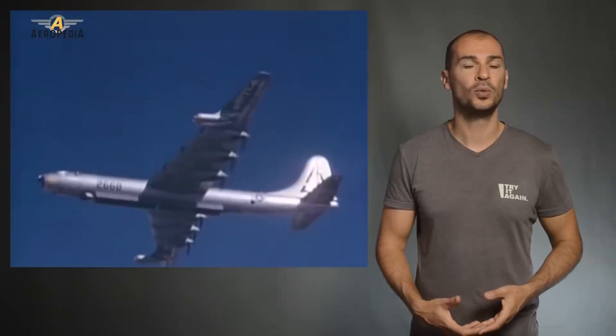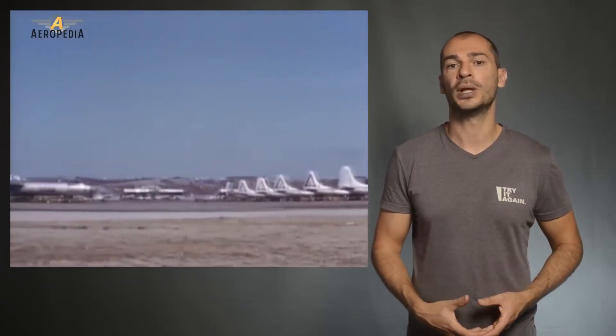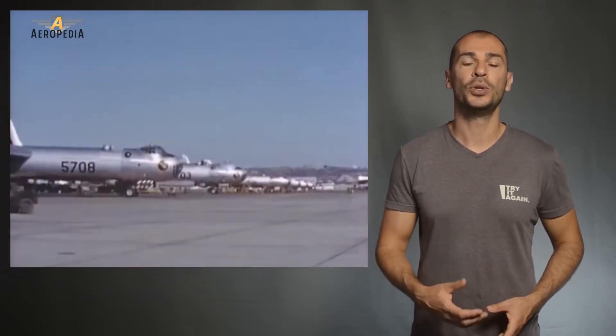The B-36 was never tested in combat, and although gigantic, heavy, and somewhat outdated, it was the backbone of the nuclear deterrence of the United States and Europe against the Soviet Union, until jet bombers with sufficient range could be introduced.